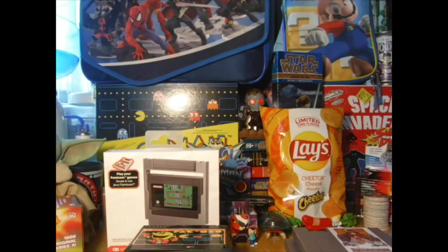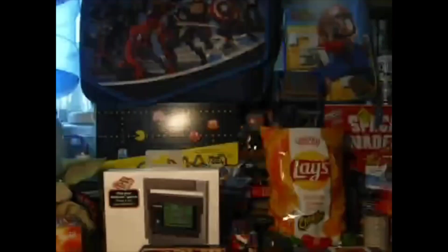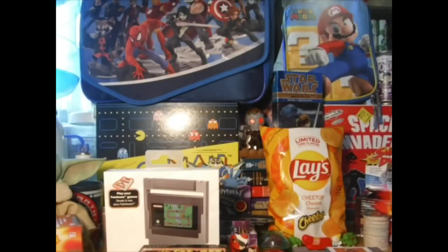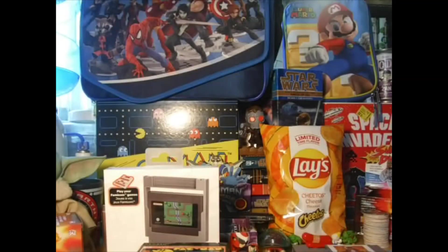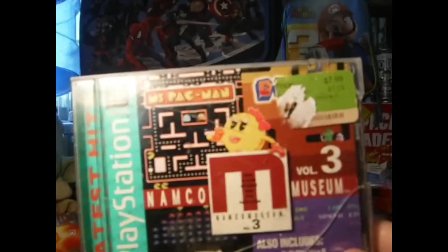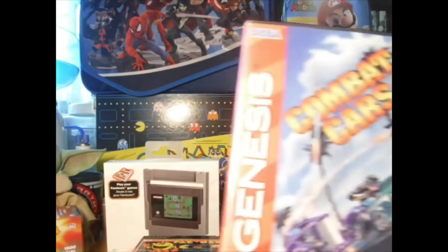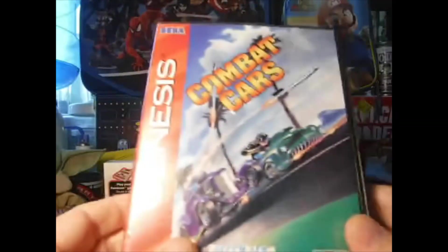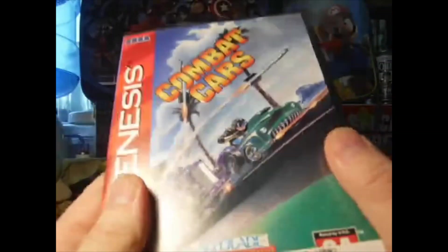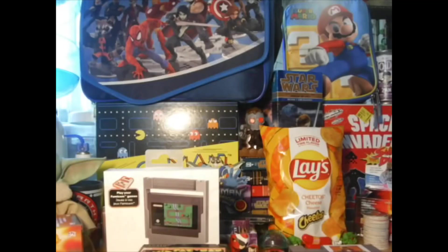I picked these next ones up at a garage sale - three for five bucks. So I got Austin Powers Pinball on PlayStation 1, Namco Museum Volume 1 for PlayStation 1, and Namco Museum Volume 3 for PlayStation 1. Pretty fun. I also picked up a complete copy of Combat Cars for five bucks at a game swap.